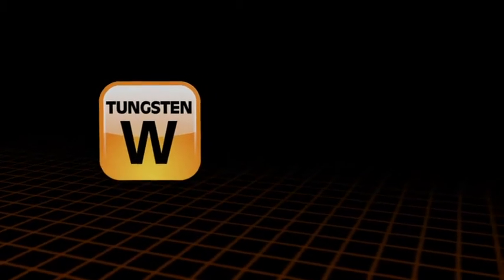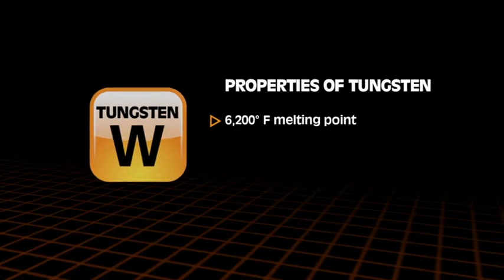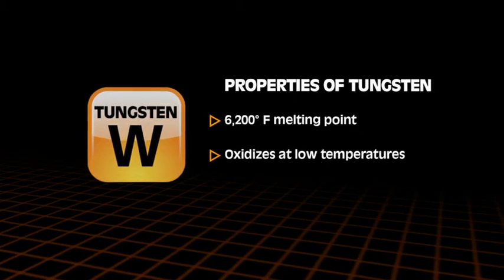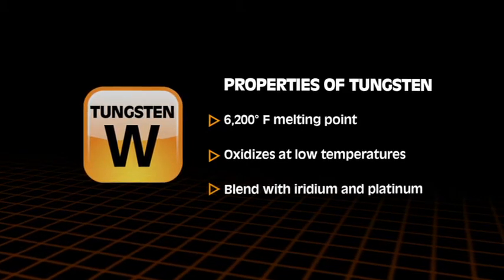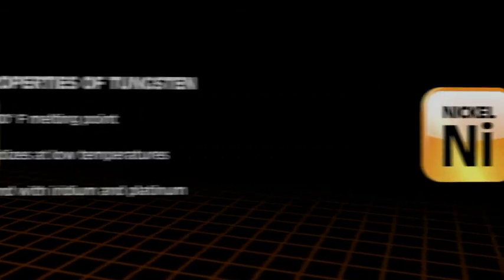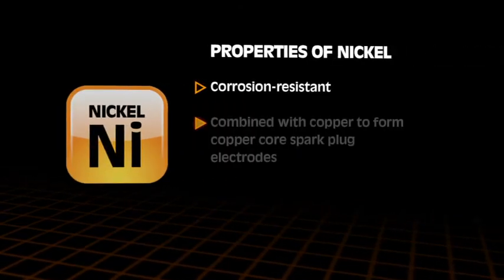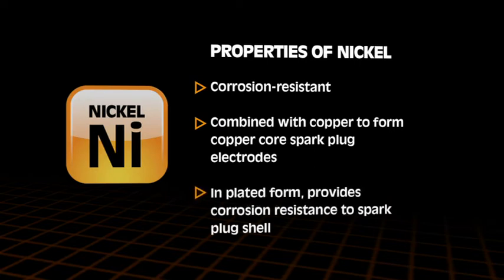Here's a quick rundown of some other metallurgy involved in modern spark plugs. Of all metals in their pure form, tungsten has the highest melting point — nearly 6,200 degrees Fahrenheit. Tungsten oxidizes at lower temperatures than other metals and would be a poor performer by itself, but blending iridium with platinum and tungsten creates an alloy that combines and exploits the benefits of each material. Nickel is a corrosion-resistant element often combined with copper to form a copper core electrode, and it's also used in plated form to provide a corrosion-resistant spark plug shell that resists seizing in engine spark plug threads.